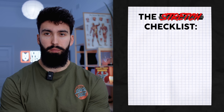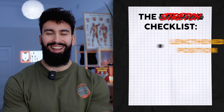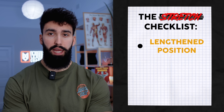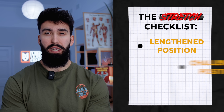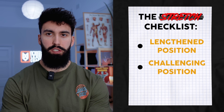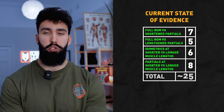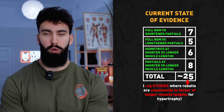Based on some of the new research in sports science, whatever exercise you pick should also be stretch-friendly, and there are a few components to this. First, it should place the target muscle in its lengthened position. Secondly, in that lengthened position there should be a decent amount of tension. And finally, ideally this exercise would be lengthened-partial friendly, something we've researched over quite a few studies now and has been shown to be beneficial for muscle growth.